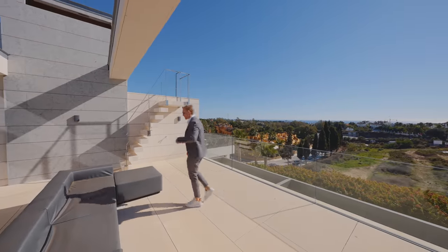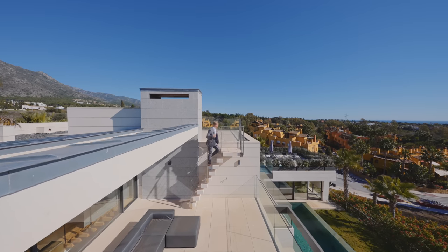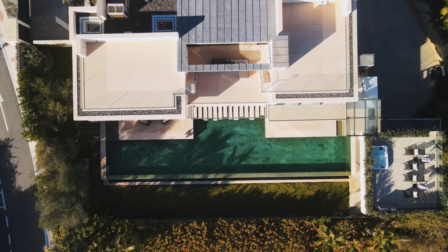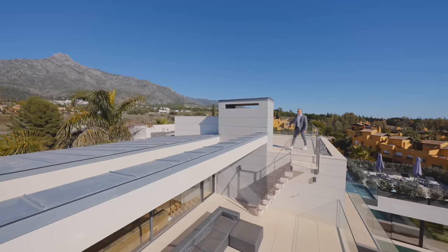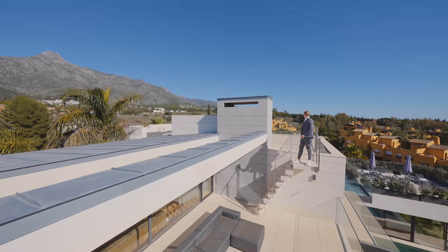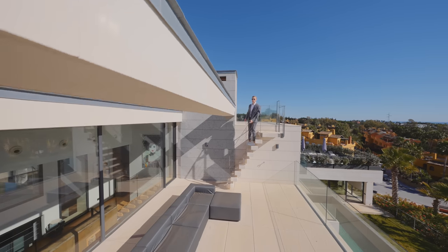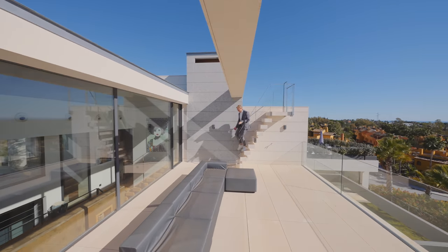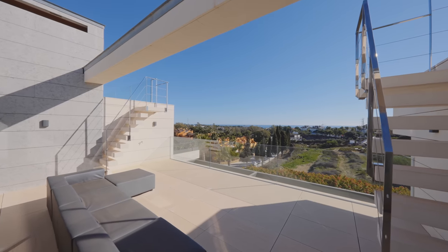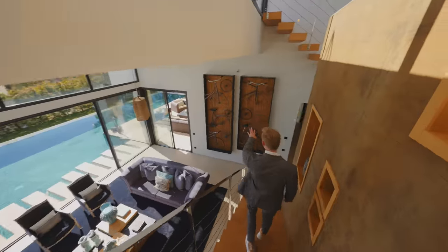Going up to check the rooftop — up here it's basically the chimney structure and two big solariums. There's a pre-installation for water and electricity, so you could put a barbecue up here. If you want to be closer to the sun for the perfect sunbathing spot, you've got two spots up here.